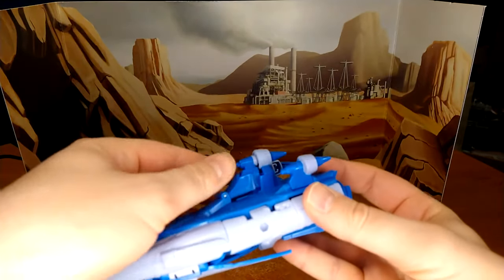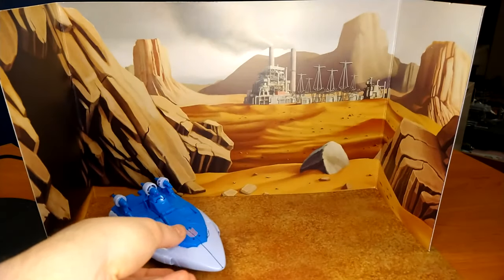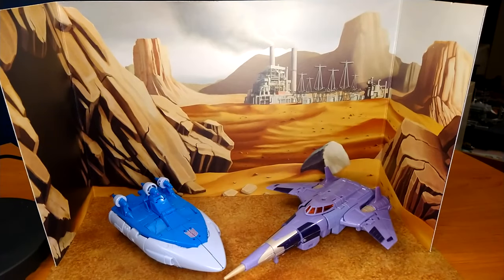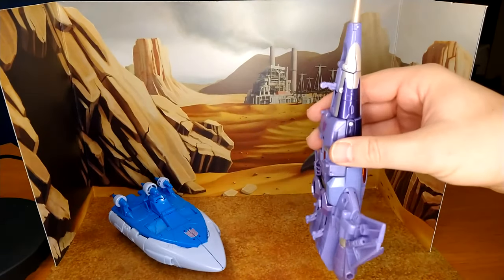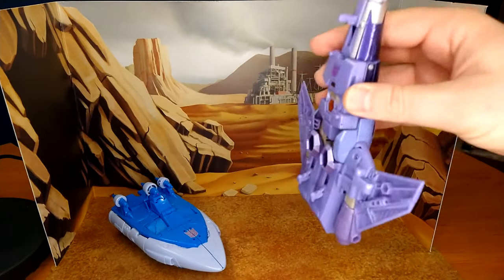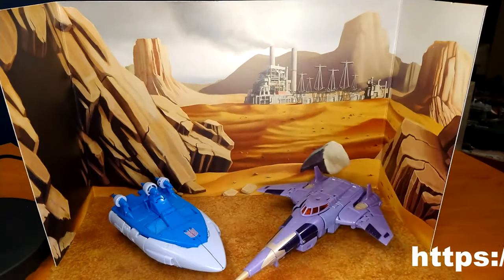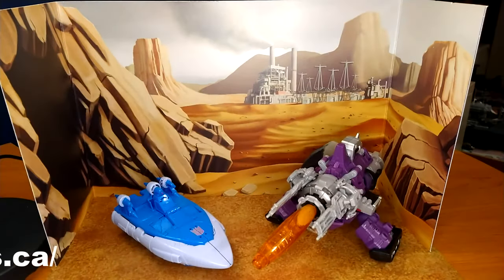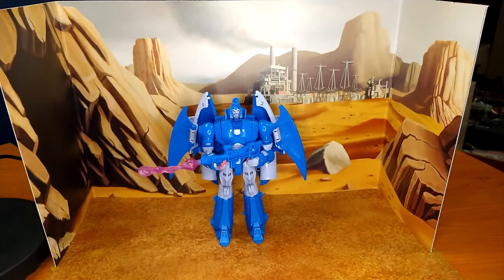Here he is with former self Thundercracker — I still think the Earthrise jets are one of the greatest molds in this whole line. Second in command Cyclonus. One thing I noticed while preparing for this comparison is that Cyclonus actually does come with landing gears, while Scourge doesn't — unless you count flappy wings as landing gear. And the Decepticon leader, Kingdom Galvatron.